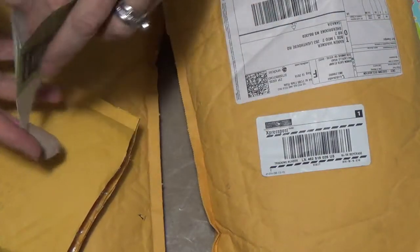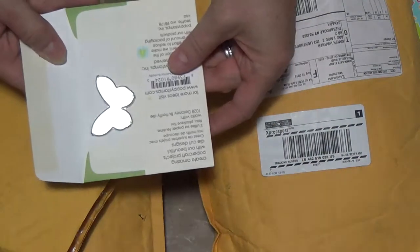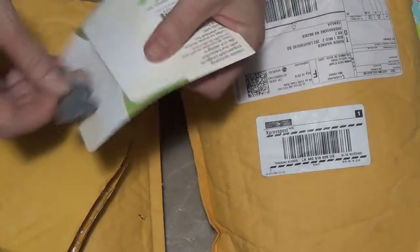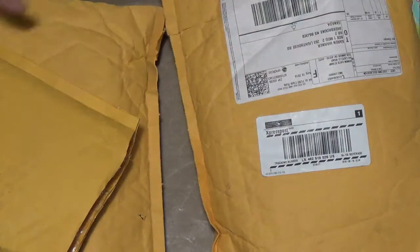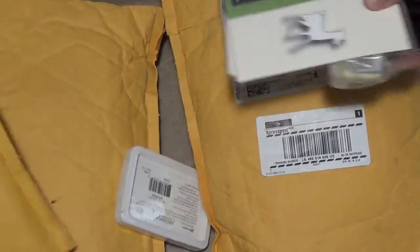I was looking for a scanning cup but I wasn't able to find one. Every time I find a place that has it, they go out of stock as soon as they post it. So that's what I'm on the lookout for — if you know where to get one, please put it in the comments below.